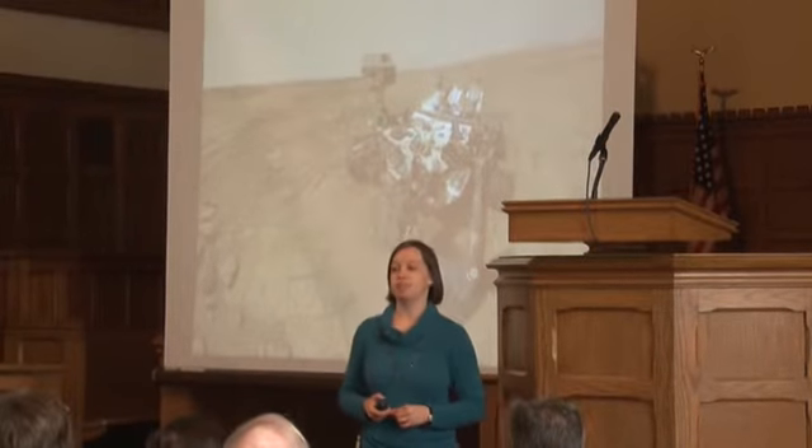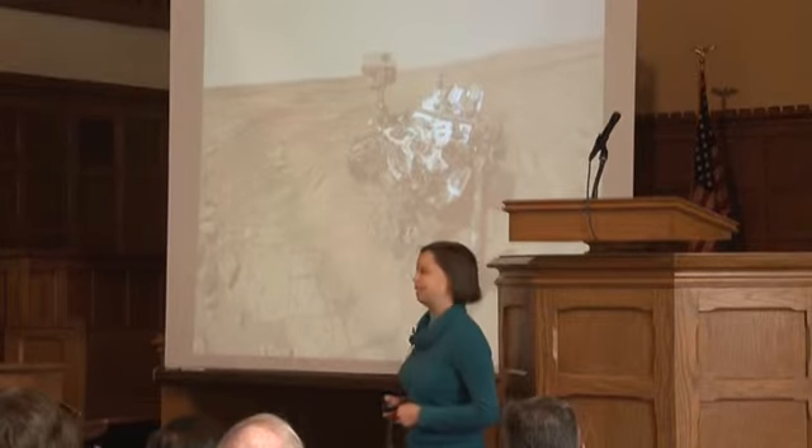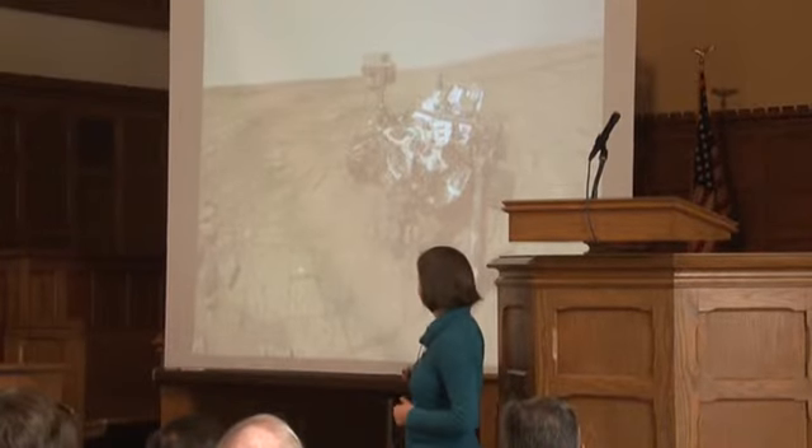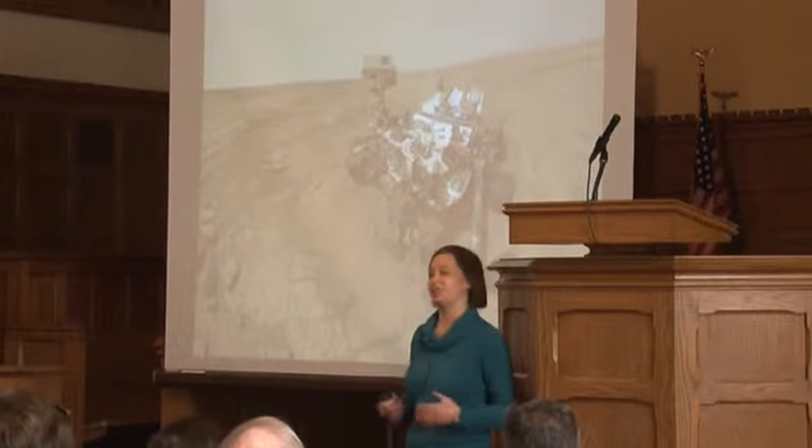And here's Curiosity looking proud of herself. This was the first full rover selfie taken at a drill site — you can see a tiny little hole right there on the ground where Curiosity drilled into this rock.